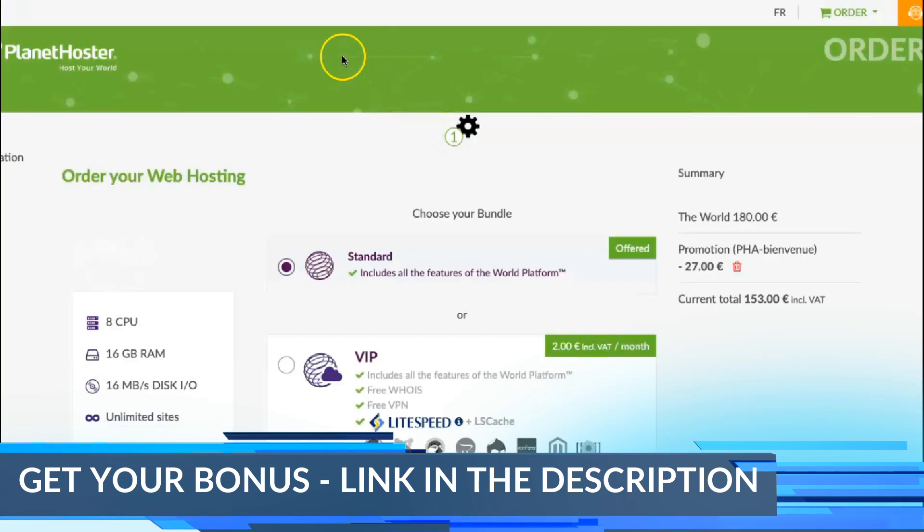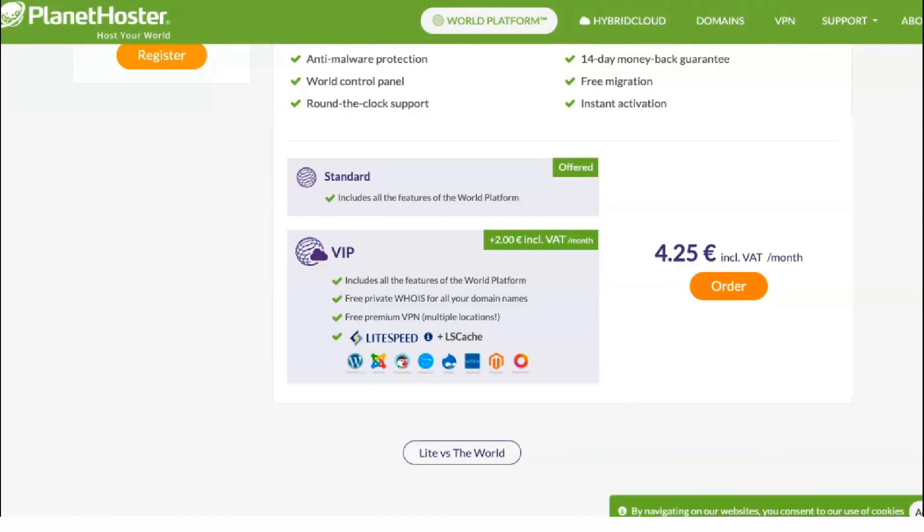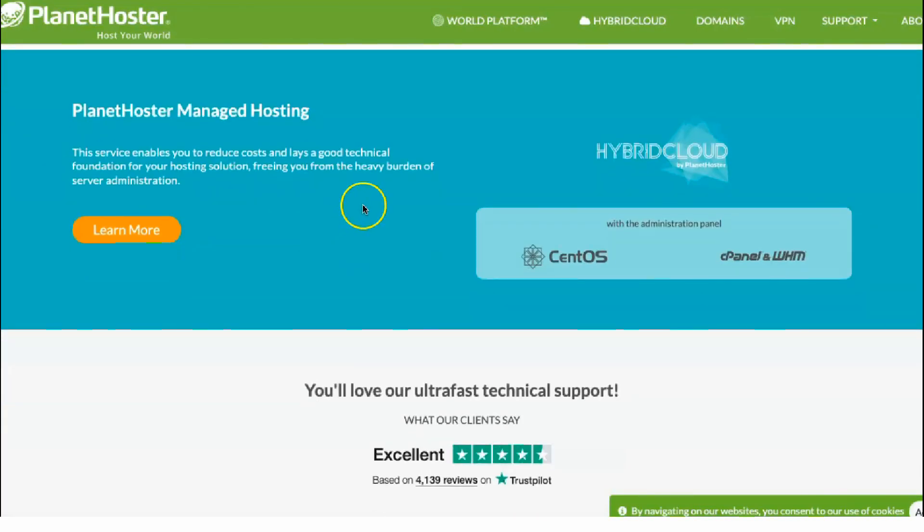Planet Hoster offers two types of hosting. The most reputable hosting on Planet Hoster is called World. It includes, for example, unlimited disk space, unlimited traffic, a free domain name for life, and backups every 12 hours to a second data center, and much more.